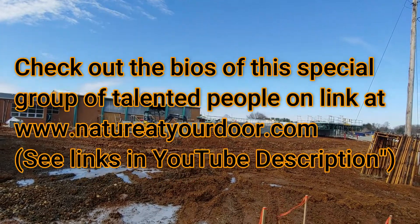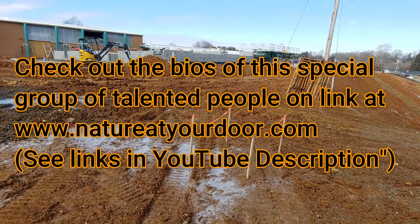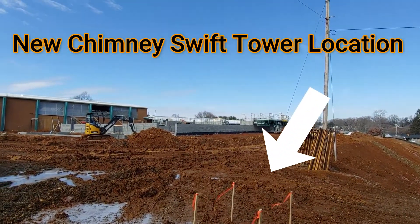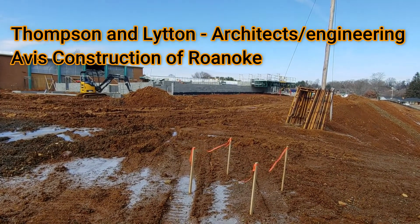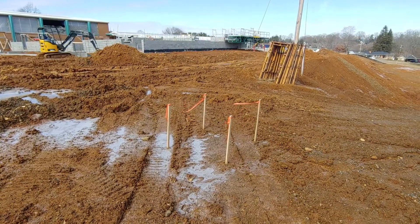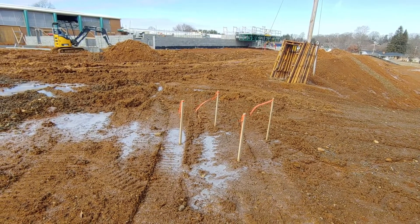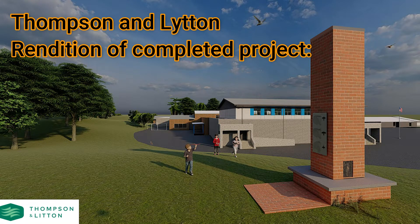The swift tower project received a resounding approval in an October 2020 school board meeting. The collaboration, involvement, and investment by Thompson and Linton — the architecture firm that made the school renovation plans — and Avis Construction of Roanoke, who is doing the job, has already been nothing short of inspiring. Thomas and Linton designed the plans for a permanent brick-and-mortar structure that aesthetically matches the school and meets the exacting standards of design to meet the needs of these special birds.